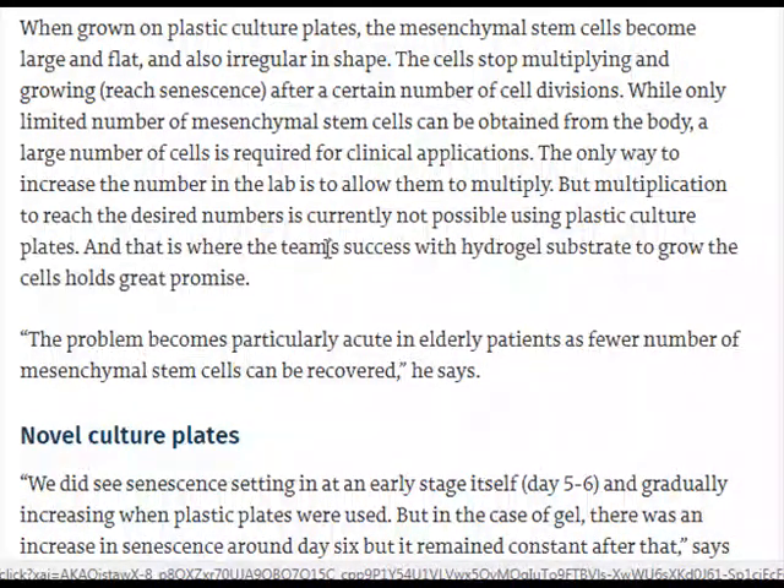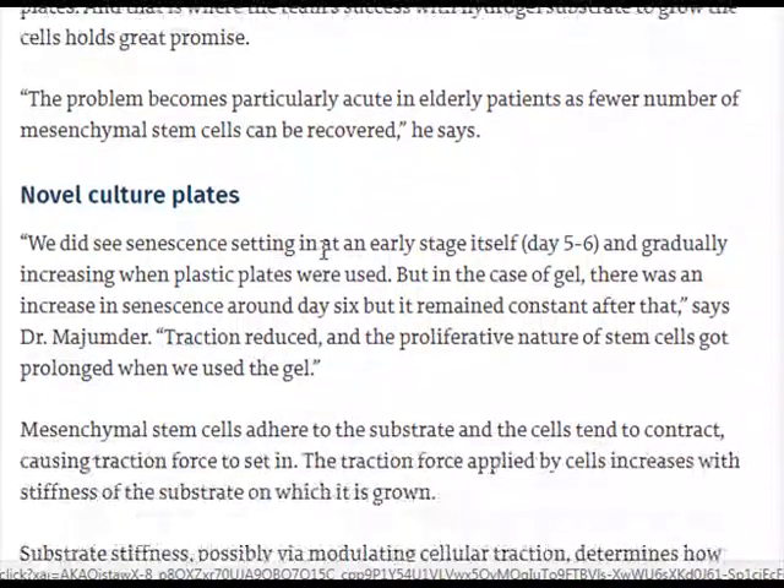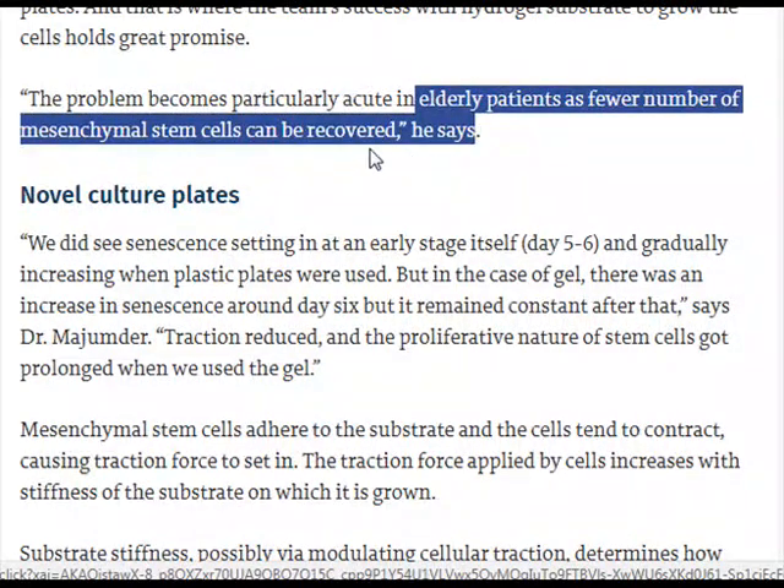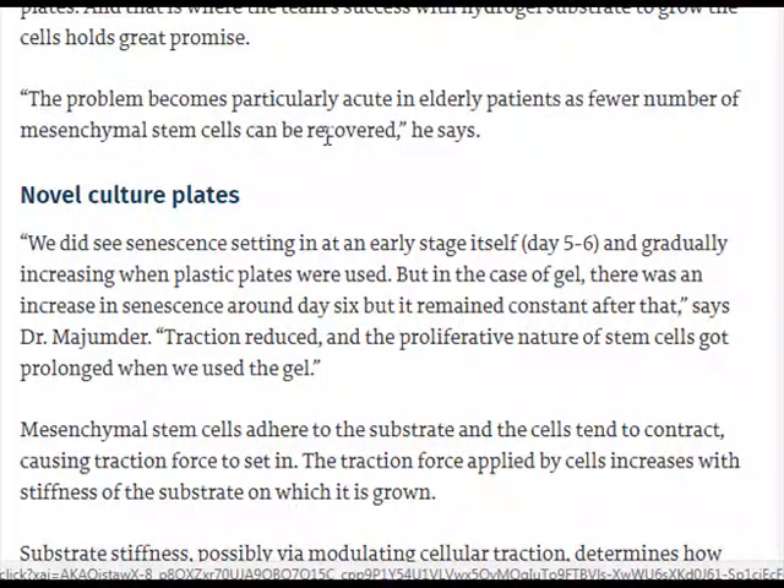And that is where the team's success with the hydrogel substrate to grow the cells holds great promise. The problem becomes particularly acute in elderly patients, as fewer mesenchymal stem cells can be recovered, says Dr. Majinder.